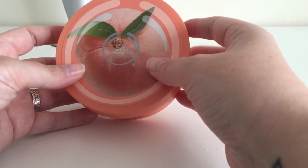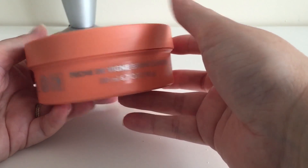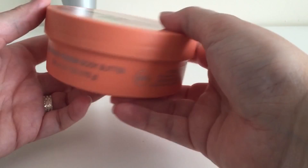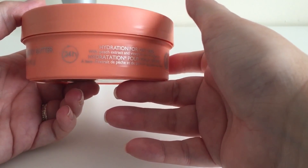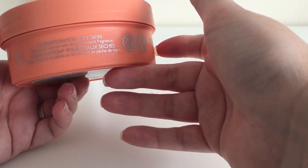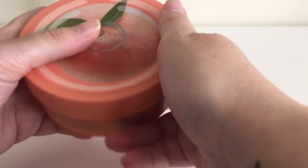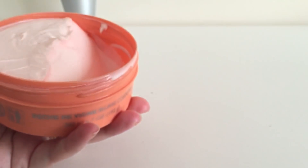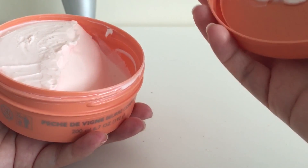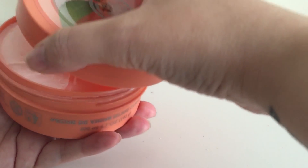The first thing I got was the Vineyard Peach body butter — 200ml, with 24-hour hydration for dry skin, peach extract, and vineyard peach fragrance. It comes in a lovely peach-colored tub which is really pretty, and it smells amazing — really sweet and very true to life.